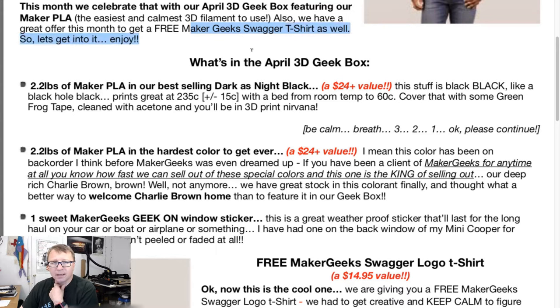We also have a great offer this month to get a free Maker Geeks Swagger t-shirt as well. We'll have to maybe read this because there's certainly no t-shirt in that box.